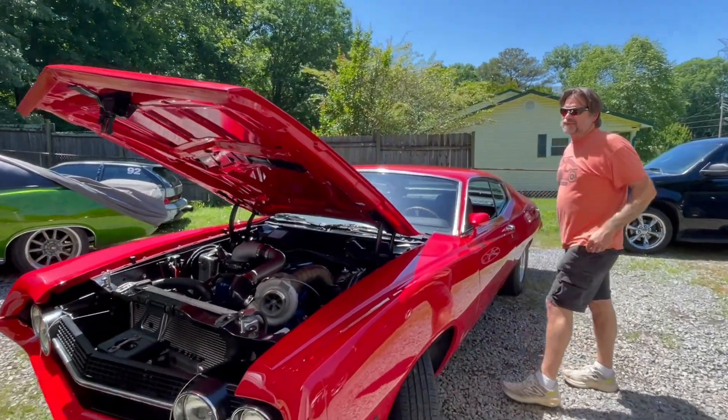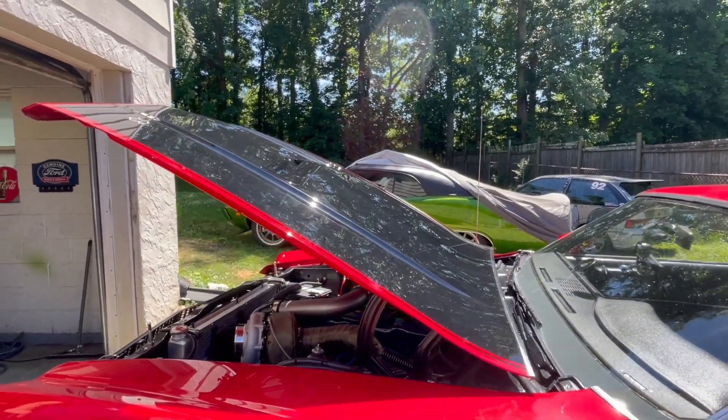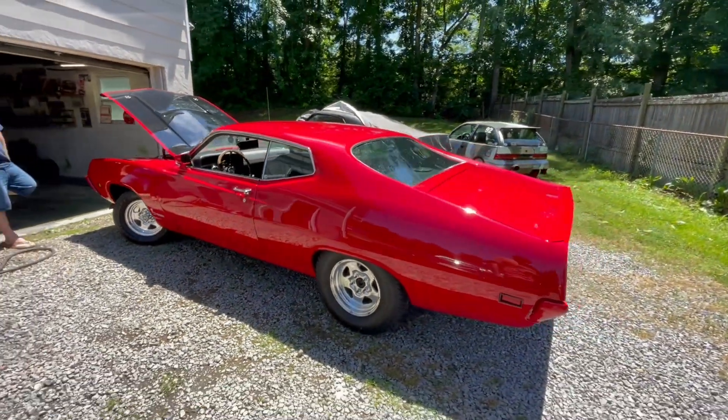Check out — he's got the hood blacked out. Looks real nice, like the scoop, the hood pins. It's just a beautiful, beautiful paint job on the car. Good wheel choice. Was this a Cobra originally? No, it's a base model sports roof. And the sport roof — it had the front half vinyl.